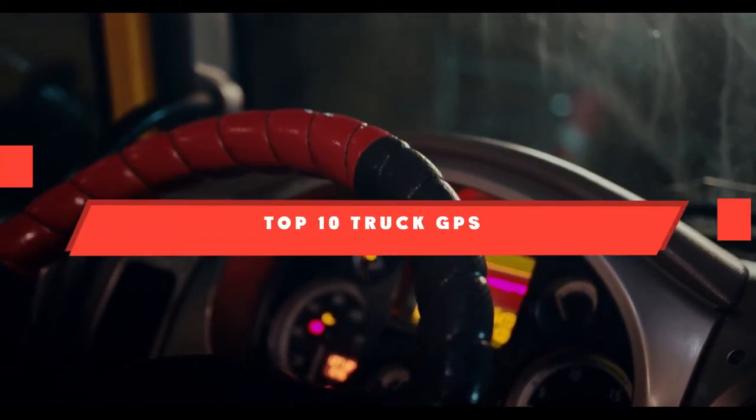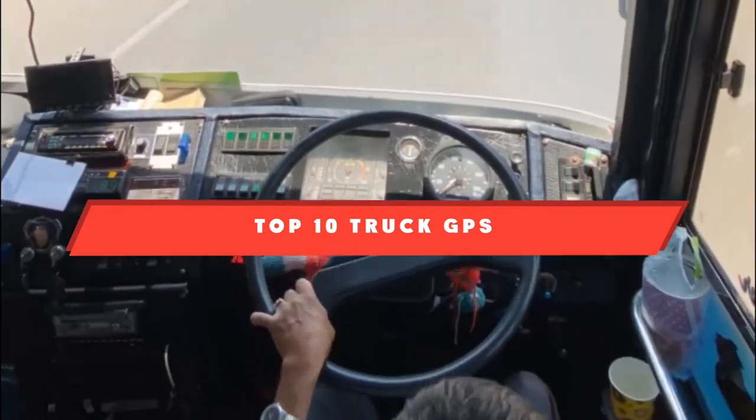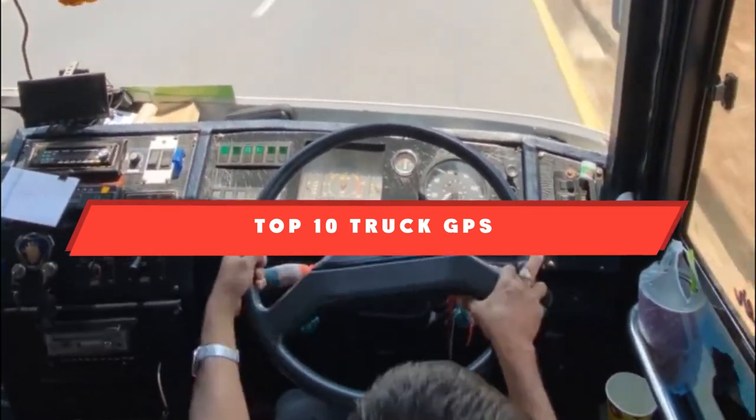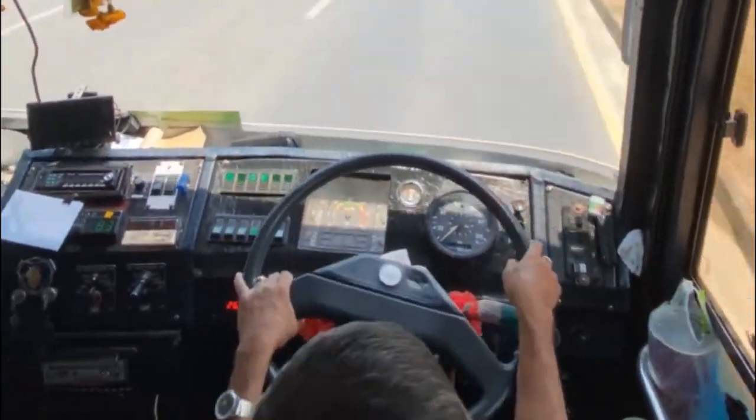If you're looking for the best truck GPS, here's a list you must see. We made this list based on our personal preference and sorted it based on their features, prices, quality, durability, and reputation of the manufacturers and customer feedback.